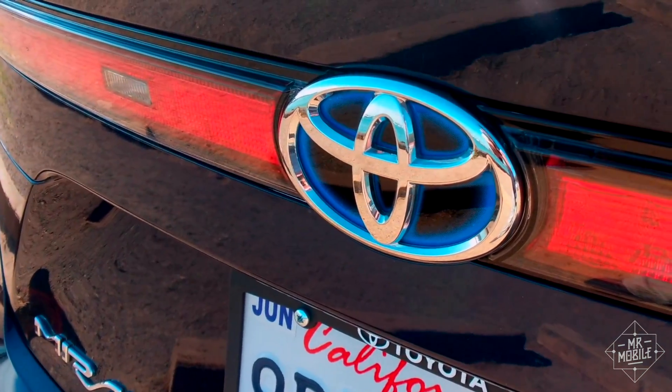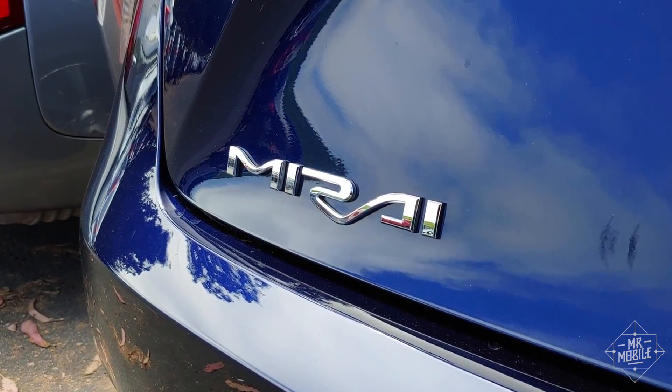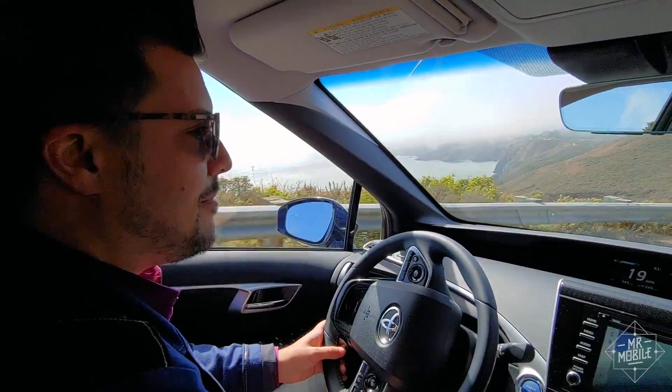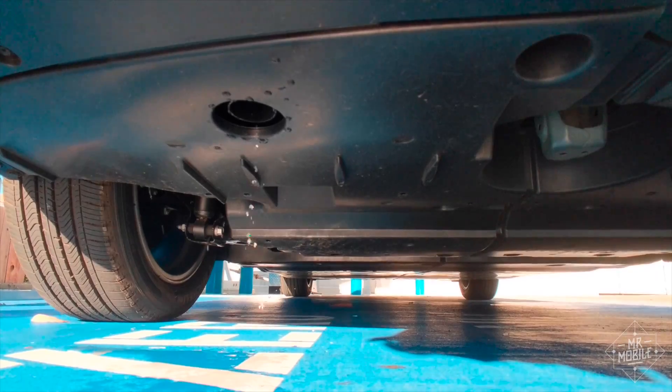So when I was in San Francisco last week, I thought, why don't I call up Toyota and ask them to put me behind the wheel of the Mirai, the company's fuel cell vehicle, which is named after the Japanese word for future. And before I knew it, I was hurtling down the highway, leaving nothing behind me but water.